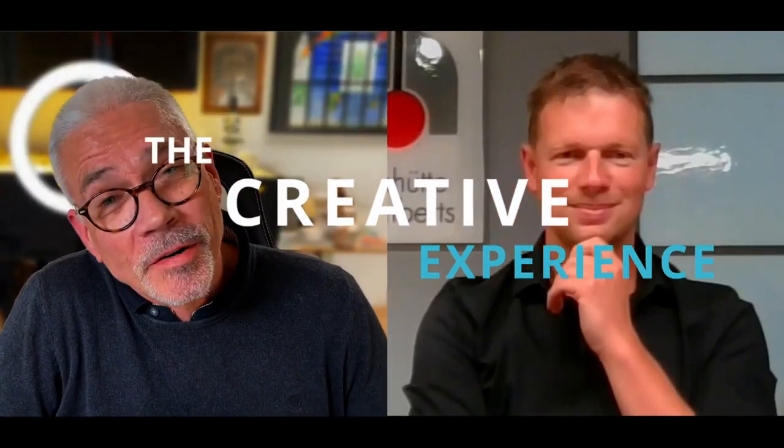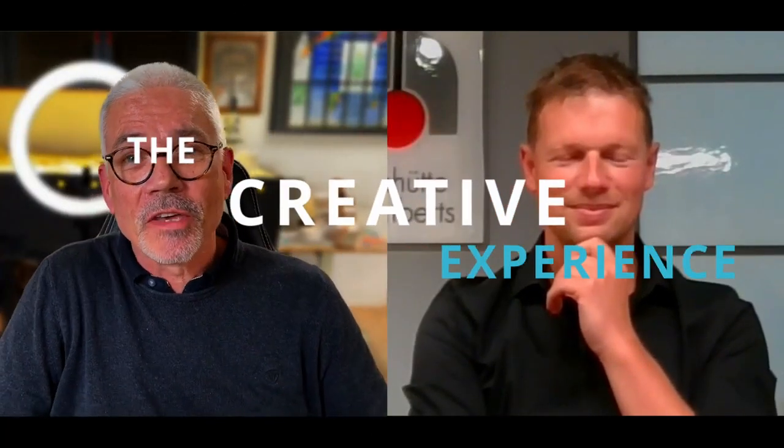Hello Christian and welcome to the creative experience. It's great to have you here today. I've been really excited to meet you. Tell us a little bit about yourself — your role and give us a little bit of backstory about Lambert's Glass.